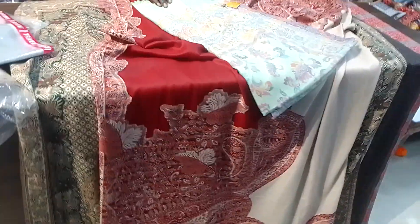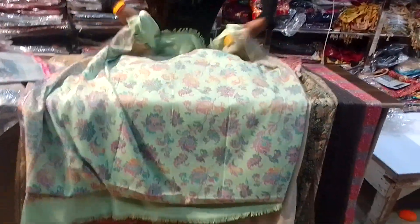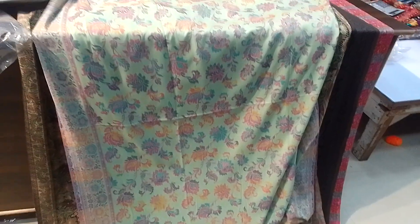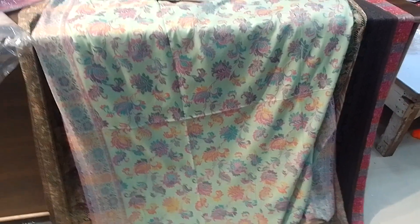If you want, you can buy a single piece as well. These are lightweight and soft shawls. They are very warm — even if you wear them in minus degree temperature, you will feel comfortable.